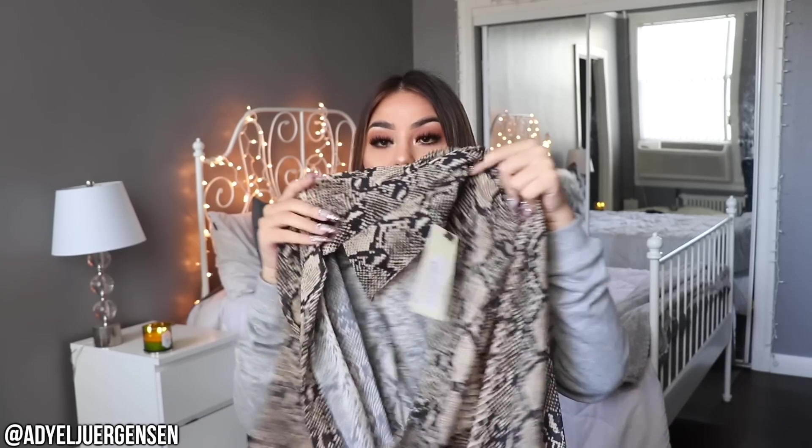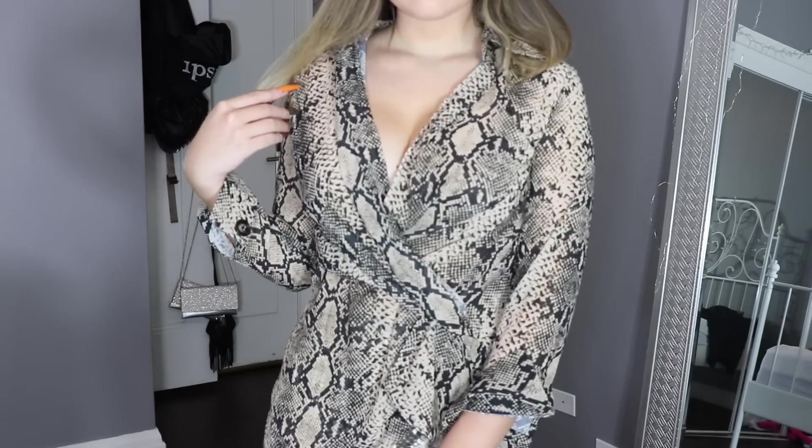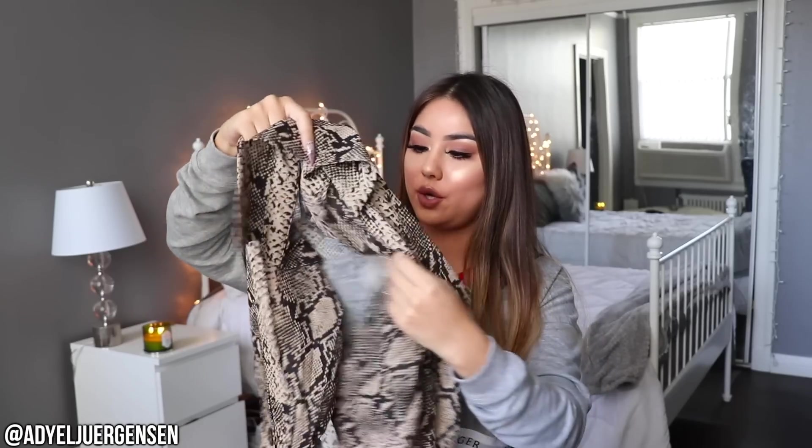I'm about to be so warm in this. I think this looks great with biker shorts — just an oversized jacket over a biker shorts set. I really don't know, maybe I'm crazy, but I love this. I got a ton of snakeskin pattern stuff. First is this chiffon — I haven't worn chiffon in a while. It's kind of a button-up top with some more details. It's super open and flowy, and I think this is so cute. I'm obsessed with snakeskin this fall.